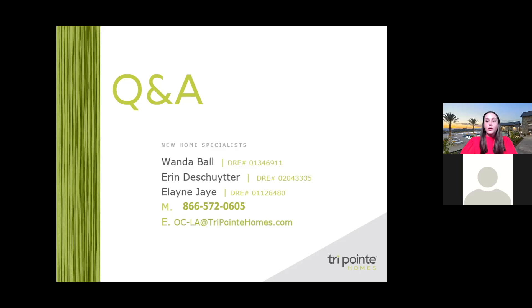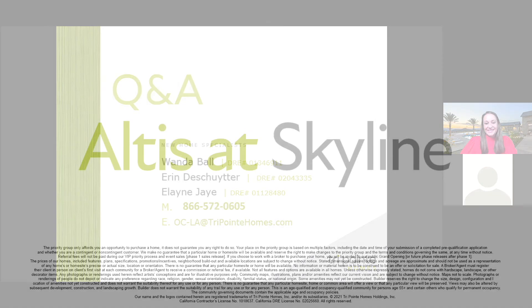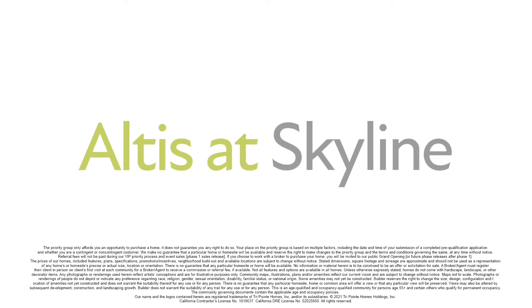That concludes our question and answer portion of the evening. I so greatly appreciate your time tonight and I truly am looking forward to meeting each and every one of you at our model tour on November 6th. Mark your calendars. Please reach out to Wanda, Erin, and Elaine — jot down their number, take a picture of this slide, email us, send us a note. We cannot wait to hear from you. We'll see you soon — thanks so much and have a great evening!